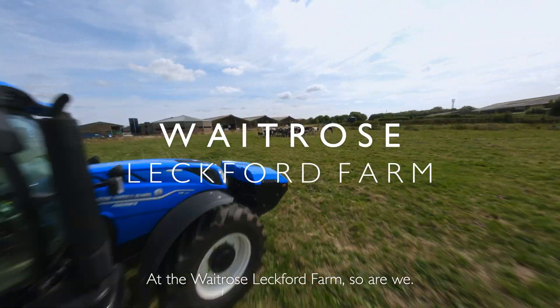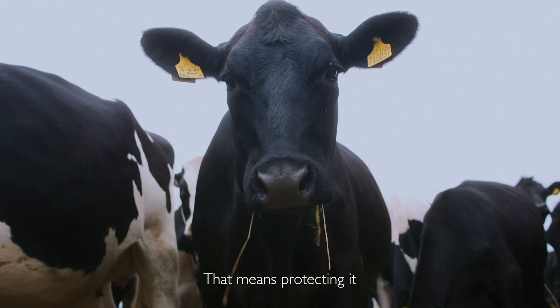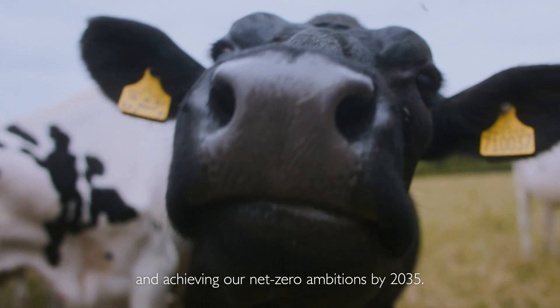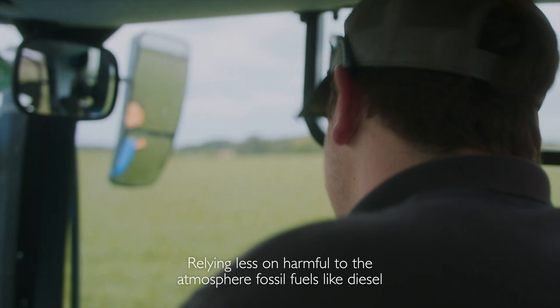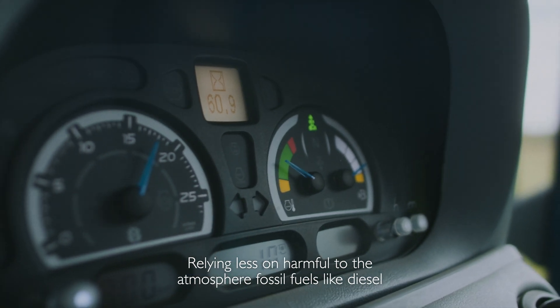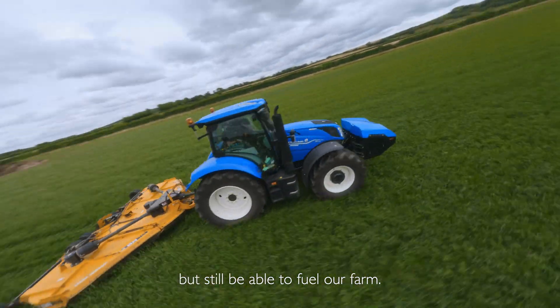Inspired by nature, at the Waitrose Lechford farm, so are we. That means protecting it and achieving our net zero ambitions by 2035, relying less on harmful to the atmosphere fossil fuels like diesel, but still be able to fuel our farm.